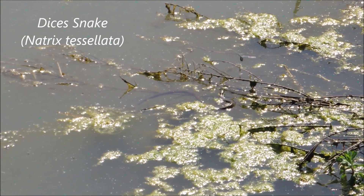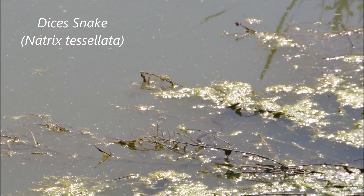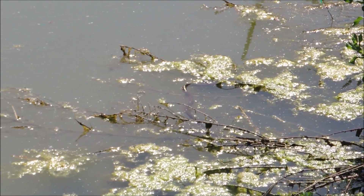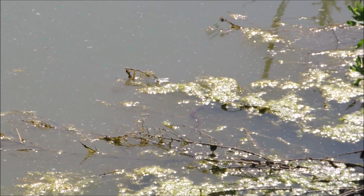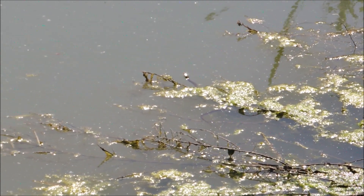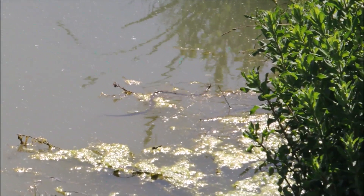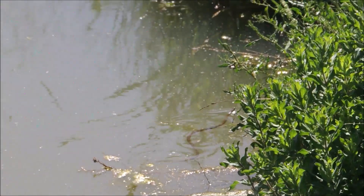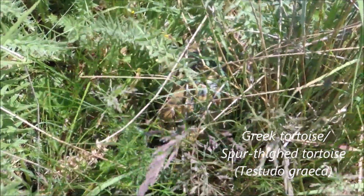There you can see a dice snake — it's very far, I don't think we'll be able to catch it. It's pretty cool. It's the only aquatic snake species in Lebanon, the only species able to dive underwater and stay there for a long time, like 20 minutes or so. It feeds on frogs and fish, unlike other snakes.